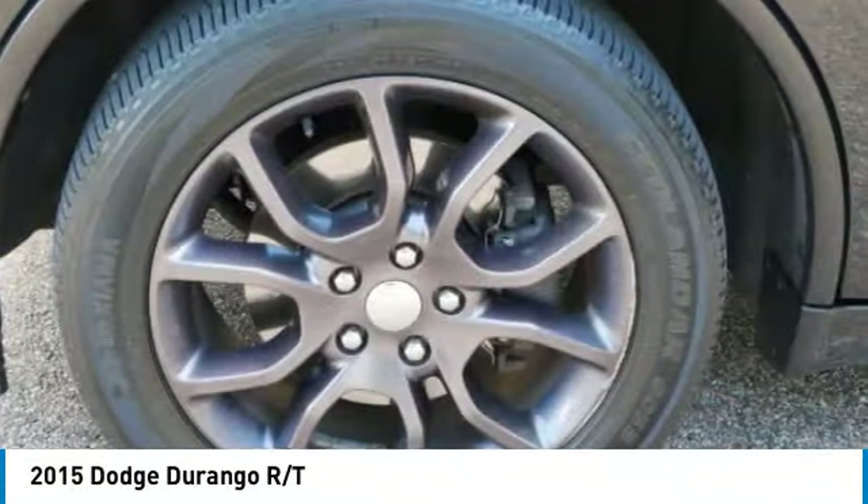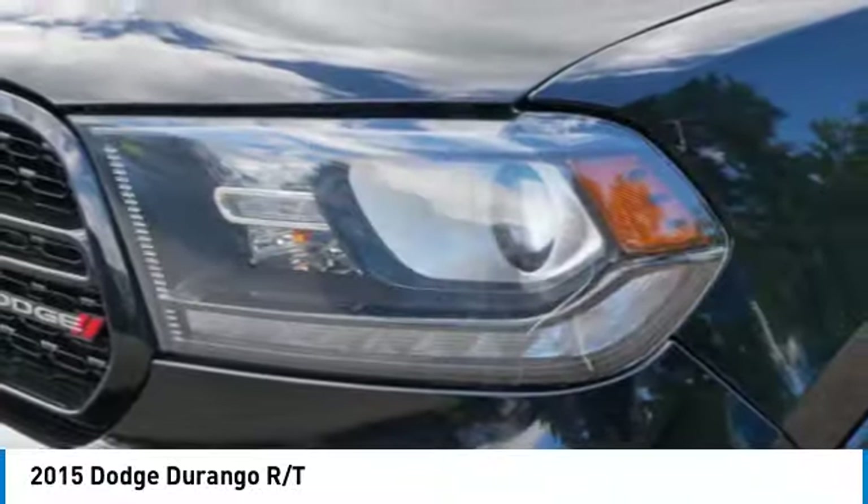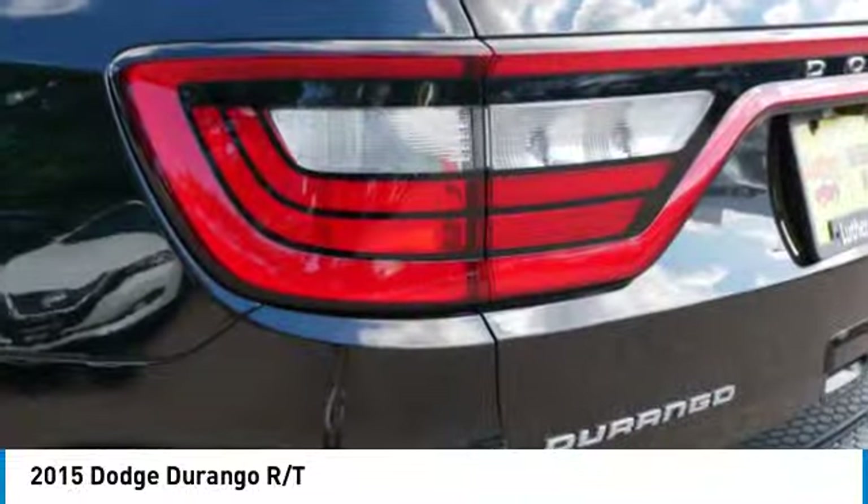Daytime running lights. Searching for a dependable vehicle that looks great too? You've found it. So stop in today.